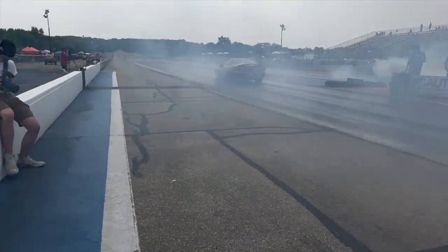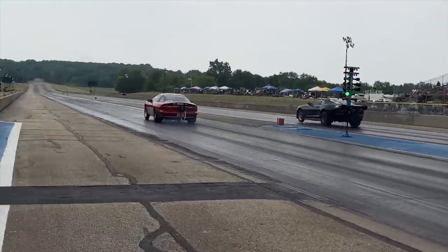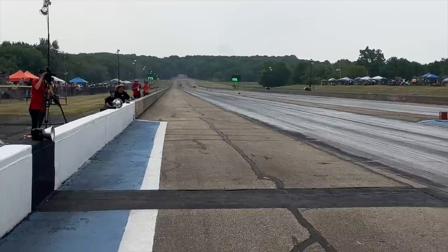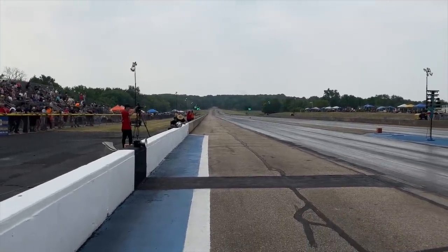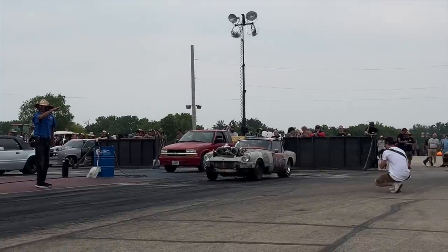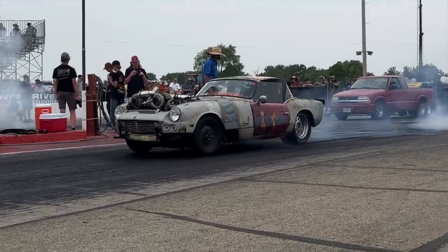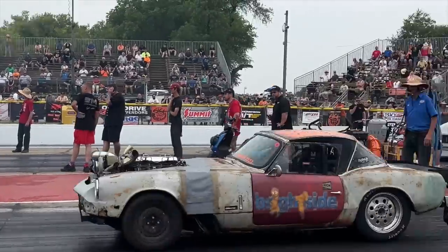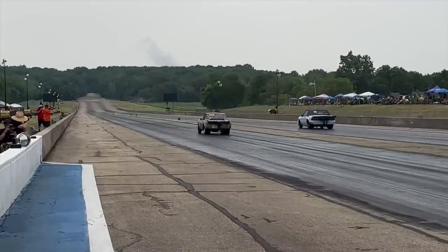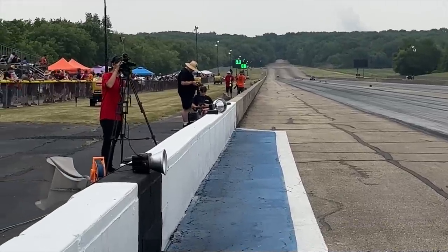We got cleaned up and guys back up, ready to see some more fast cars. 8.15 in the left lane, 8.83 — had some problems over there at the big end, lifted way early. Our Triumph had to be pushed back into the water box; the reverse solenoid is out on it, so they have no transbrake again. They are hopefully going to get it fixed tonight.